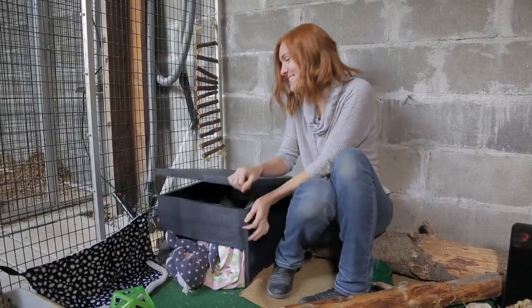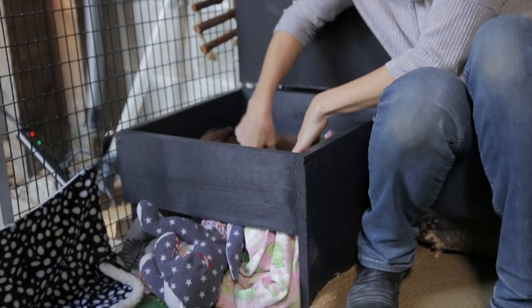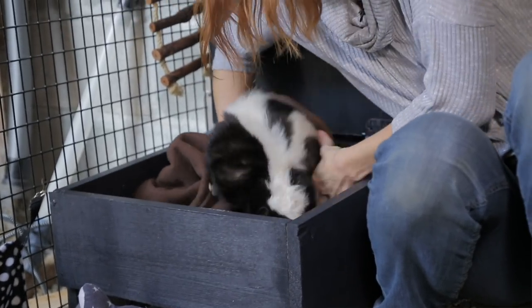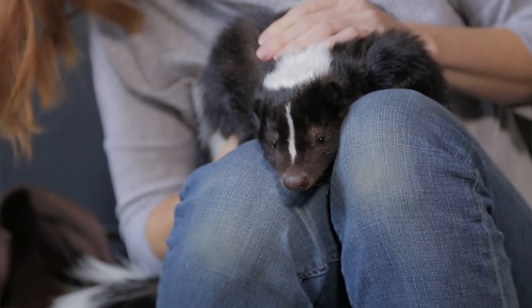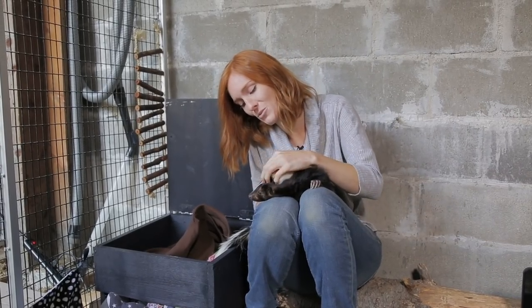Lollipop is sleeping snug and cozy in this little den box we made her. She's really enjoying all the new sights and smells, and we're watching her carefully to make sure she's staying healthy and isn't too stressed out by the change. The transition to being outside was specifically timed for late summer, early autumn, so she could really acclimate to the fluctuations in temperature.